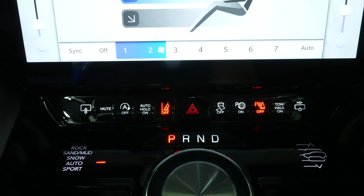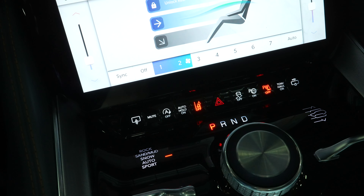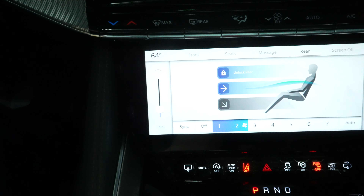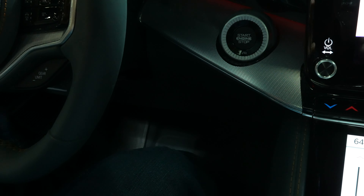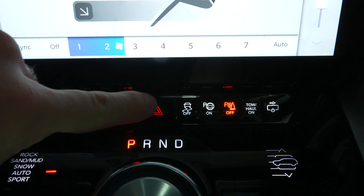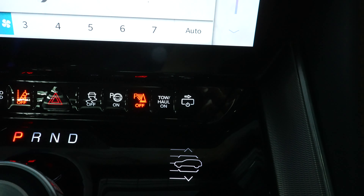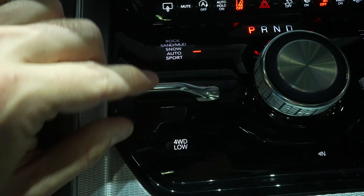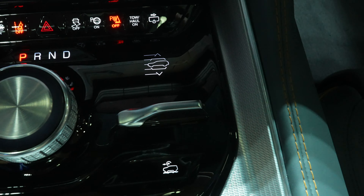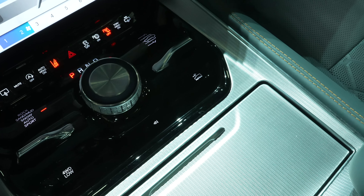Other controls include: a mute button for the radio, automatic start-stop off (on by default), and auto hold — which keeps the vehicle stationary while in gear at a stoplight so you can take your foot off the brake without rolling until you press the gas. There's also lane keep assist off, a hazard light button (the only physical non-capacitive button), traction control off, parallel park, parking sensors off, tow-haul mode, and a button to toggle the passenger screen. Drive modes are controlled with a small lever. There's also a rotary dial selector for the drive gear, an air suspension controller, four-wheel low, and trail control — which is essentially cruise control for off-road speeds.